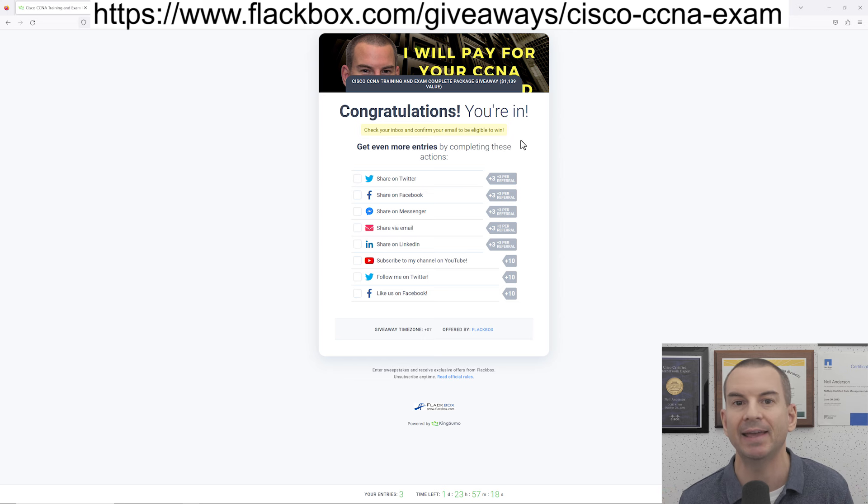Once you confirm your email, that will give you one entry, but you can also boost your chances of winning by easily getting extra entries. The first way is super easy — just follow me on my social media. Click the buttons here to subscribe to my YouTube channel, follow me on Facebook and also on Twitter, and that will get you 30 extra entries, which is obviously going to give you a much better chance of winning. Also, up at the top there are links where you can share the competition on your social media, so it's good to share it as much as possible to give you the best chance of winning.